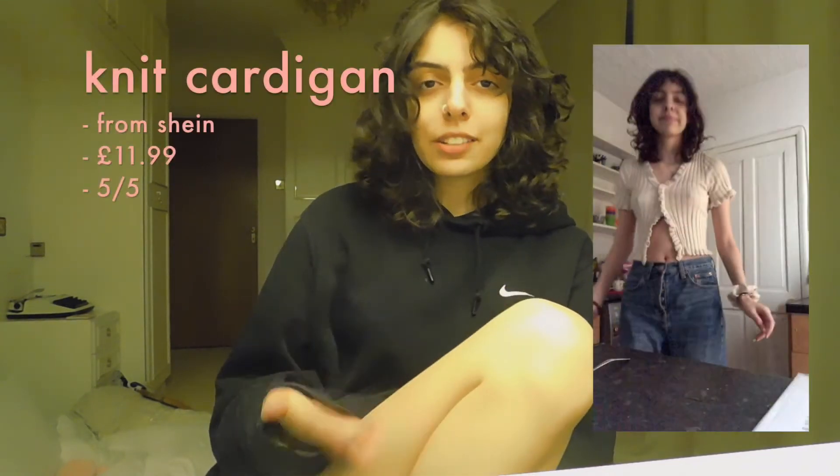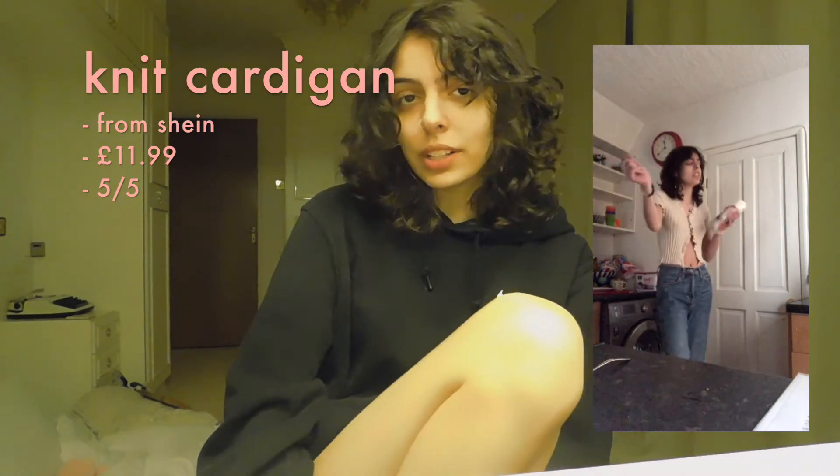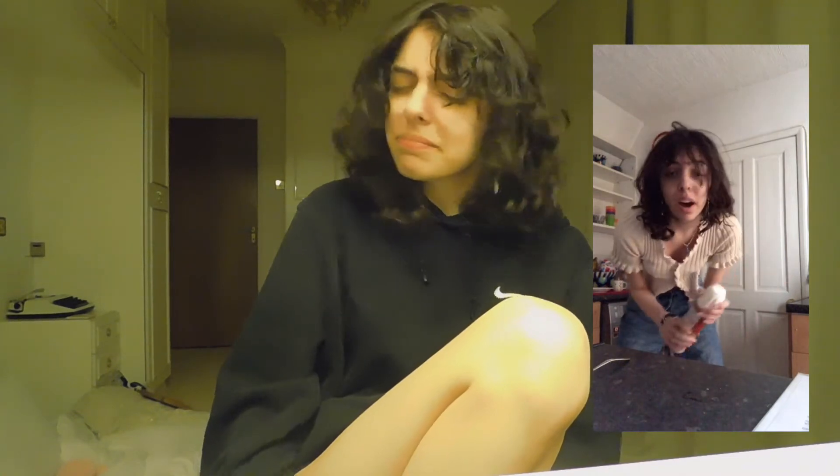The first product I got was — sure you've seen it — a Shein cardigan. It is gorgeous and I was very impressed with it considering how popular or basic this top is. It is like a creamy color, it fits perfectly, the condition is amazing, and in general it's just top-notch quality. It looks really good on me, so for that I'm gonna give it a five out of five.